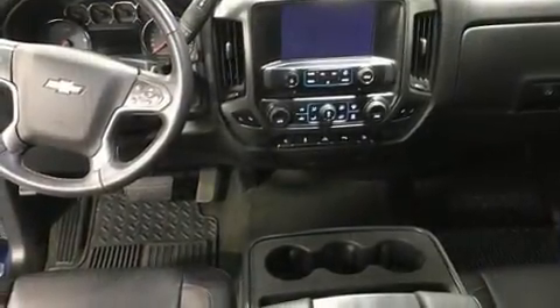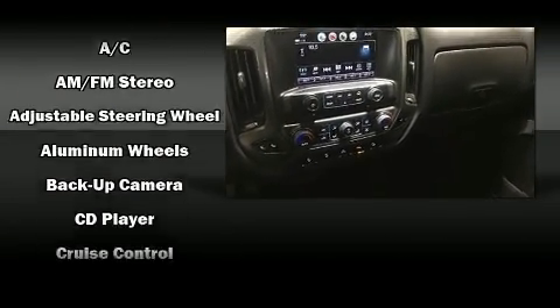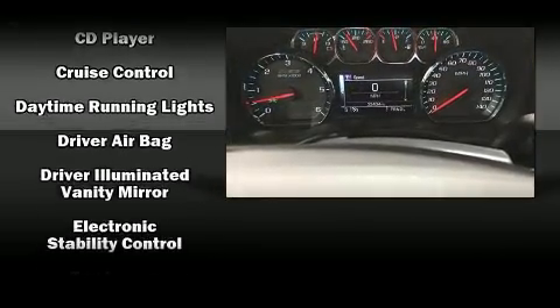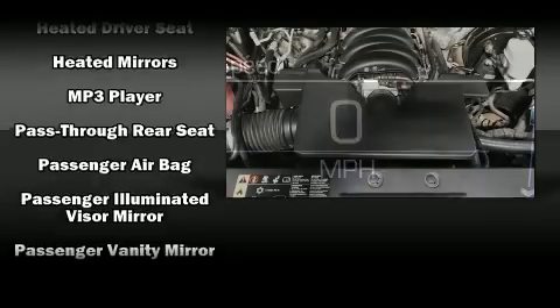Illuminating your path, you'll always appreciate maximum visibility. Premium sound comes via six speakers, providing you and your passengers a sensational audio experience. In the event of a rollover collision, side curtain airbags provide additional protection for outboard seated passengers.